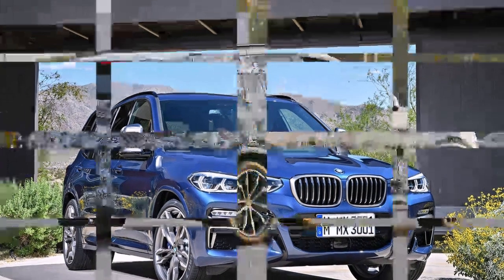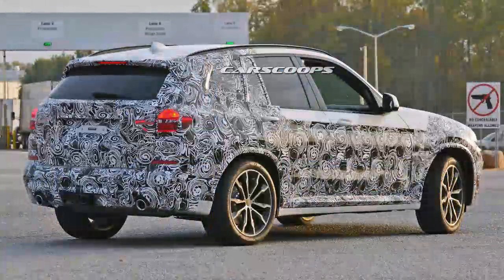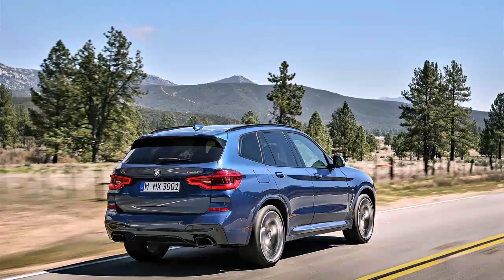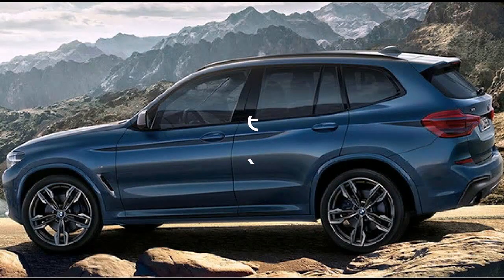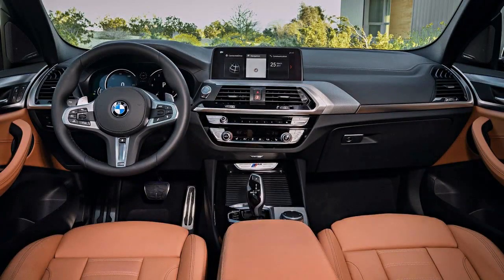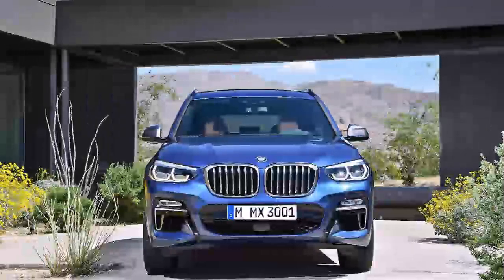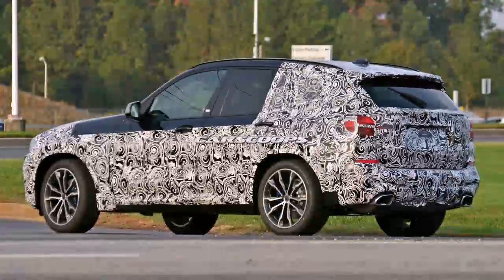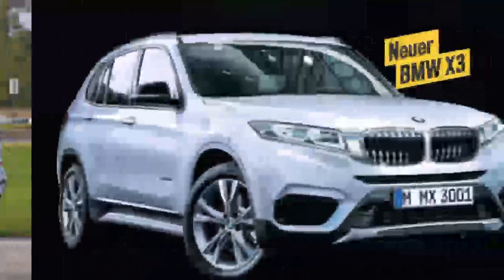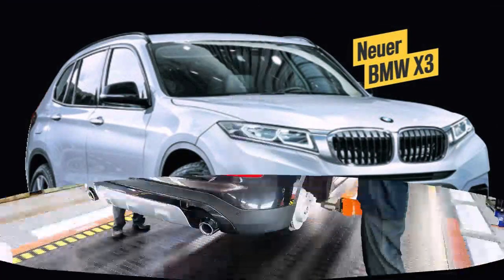If you're not a fan of compression ignition engines, you can rest assured that there will be plenty of options for you out there using petrol power plants. In the 3 Series range, US customers will get to pick from the not yet confirmed 320i to the 330i and M340i, or even the 330e plug-in hybrid. On the other hand, the G01 X3 will be available with the same engines but models will have different names, as X models usually do, from the xDrive 30i to the M40i model sitting right under the X3 M high-performance SUV.